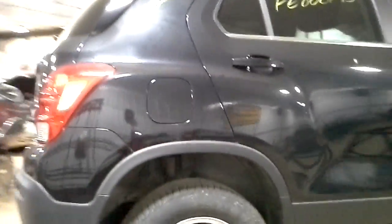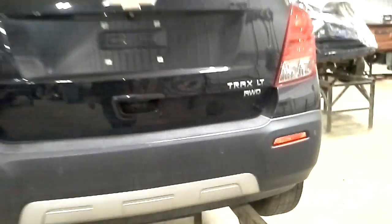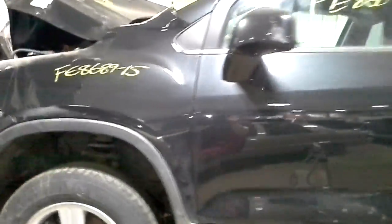The door's got a ding in it right there. As far as the rear doors, they're pretty good. Rear body's in pretty good shape. A couple little scuffs and whatnot across the top of the bumper. The fenders are no good — bent out.